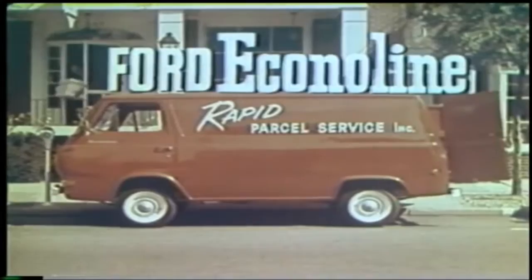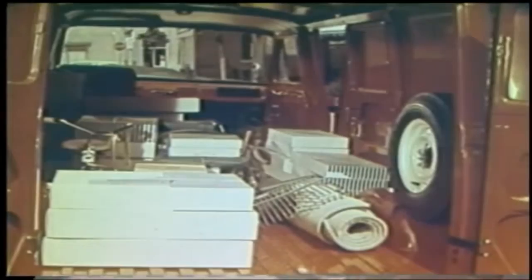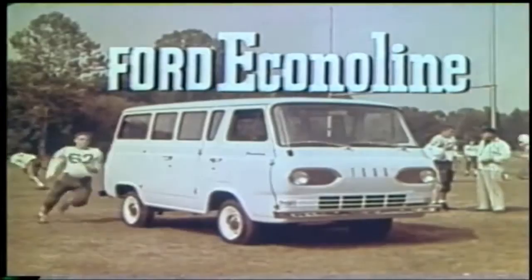Here's Ford's new Econoline van with all the same money-saving economy features, the same trip-saving load space. You can load it from the rear or from curbside, and inside, over 204 cubic feet of cargo space. There's never been a panel truck easier to load, easier to park and unpark, easier to own than this van, with a new shape, a new design, and a new name: Ford Econoline.